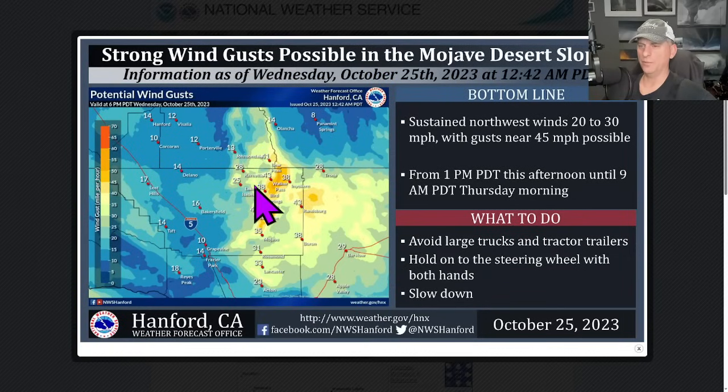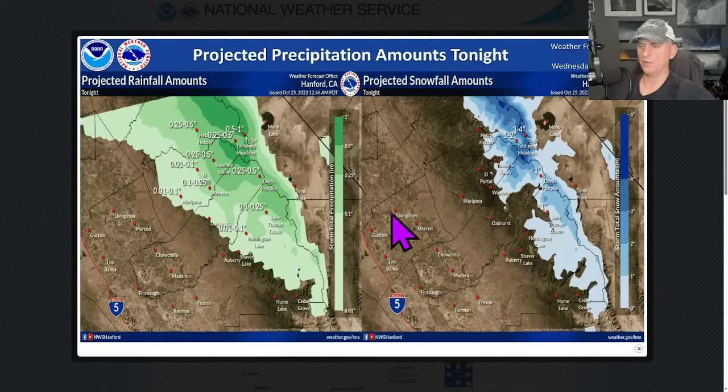Here's a little bit of talk of that strong wind gusts from the Hanford National Weather Service as well — gusts near 45 miles per hour until about 9 a.m. Thursday morning is what they have it out for as of right now. So watch out for the high-profile vehicles here, and you can see some of these gusts getting up over 45 miles per hour potentially.